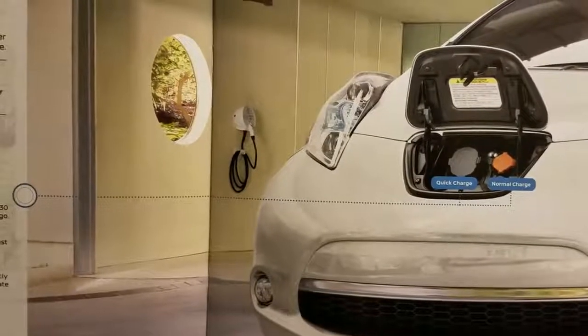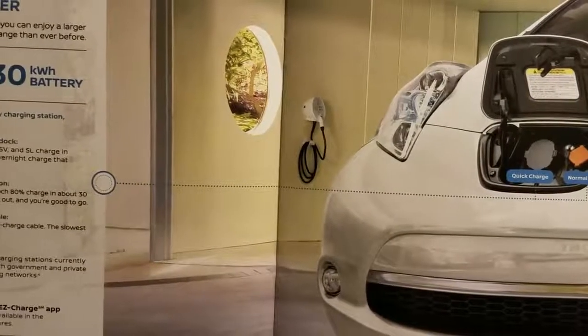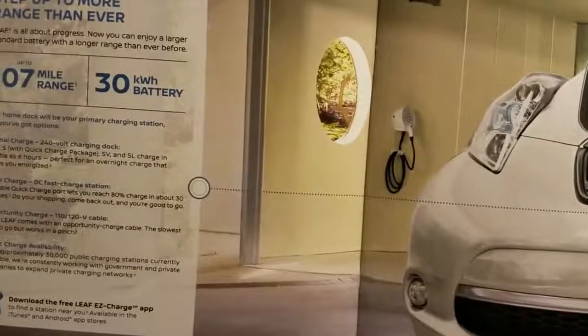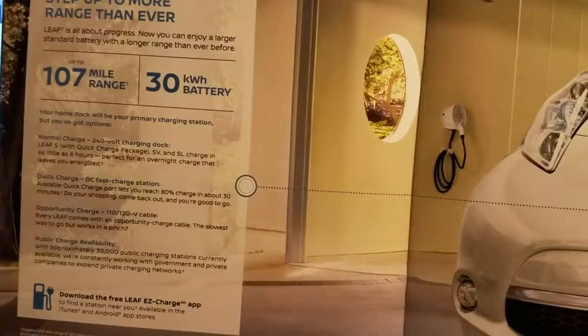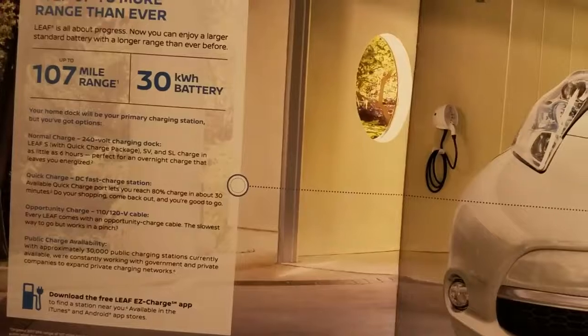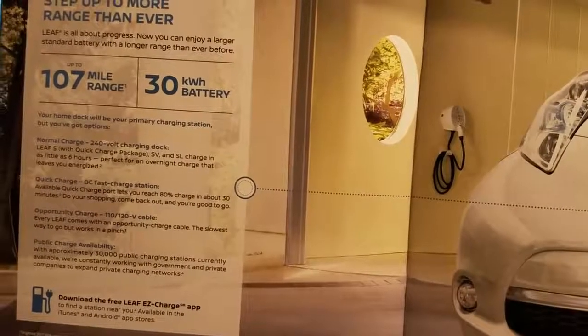Although range estimates have decreased with the much colder weather, I found that this hasn't been much of an issue for me, as my daily commute is in line with the national average. And for those few times that I do travel beyond the single-charge range of this car, the ever-growing EV infrastructure has come in handy and allowed me to push beyond the limitations of driving an all-electric vehicle.